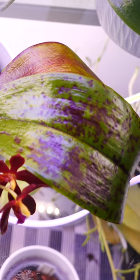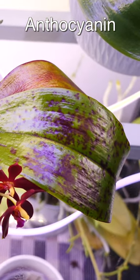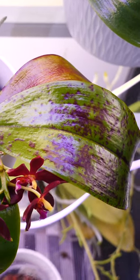These purple dots and patches are caused by a pigment called anthocyanin, which has a role in protecting the leaves against intense light and also cold temperatures.